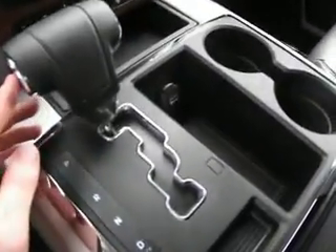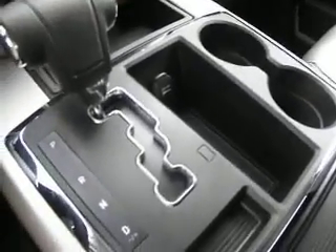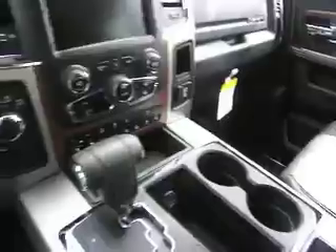This particular Ram is also an automatic, although it does allow for slap shifting if you want some smoother transitions between high and low gears. If we take a look in the back here, we can see that this particular Ram comfortably seats five and also has heated rear seats, which you don't see on every car with heated seats.